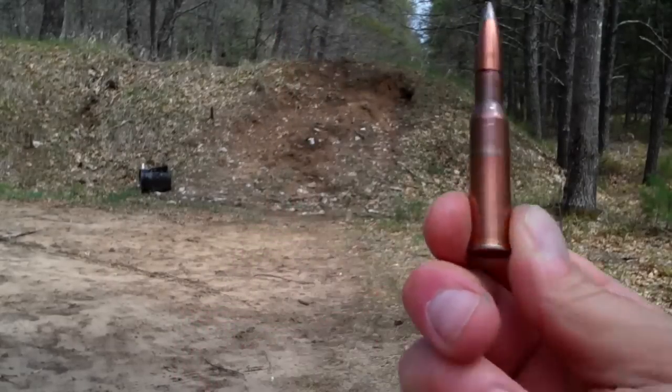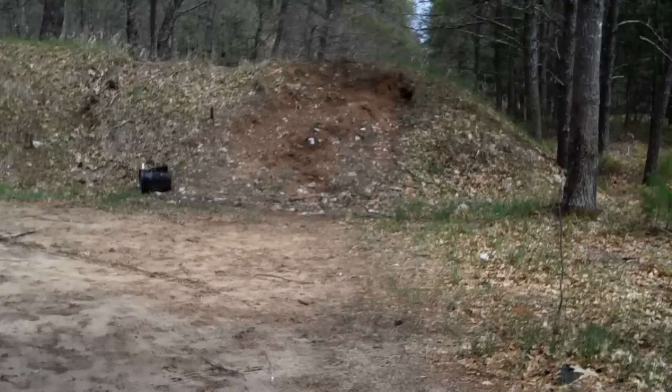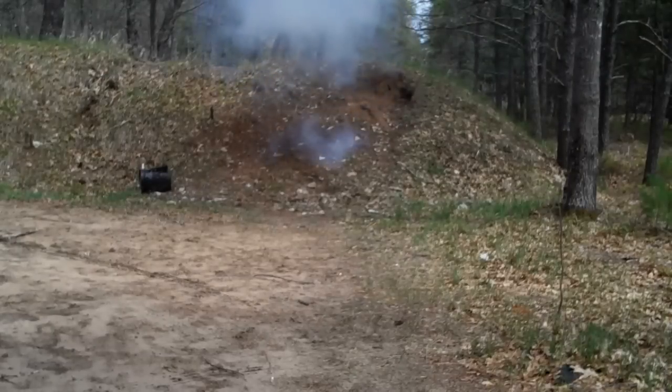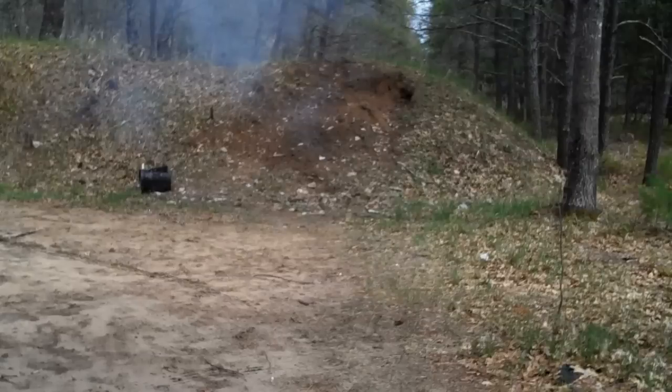762x54R. Let's see how powerful this round is. I've been hearing that it's pretty powerful. Got my Mosin Nagant here. Let's see what happens. Whoa! Yeah, it's powerful.